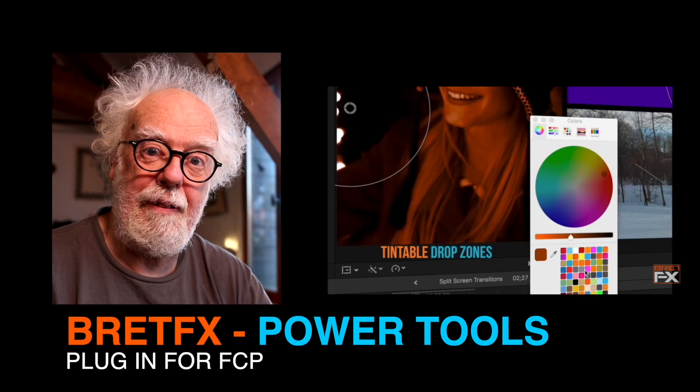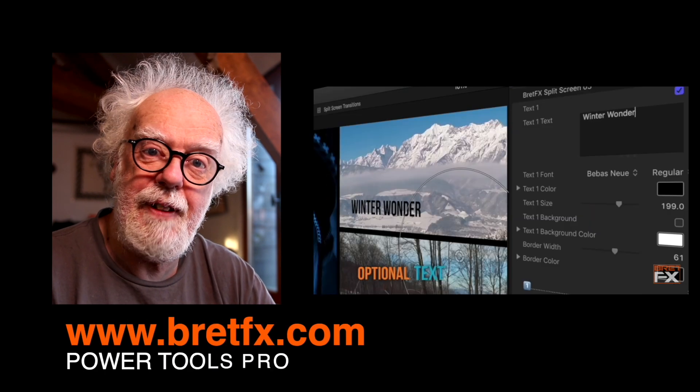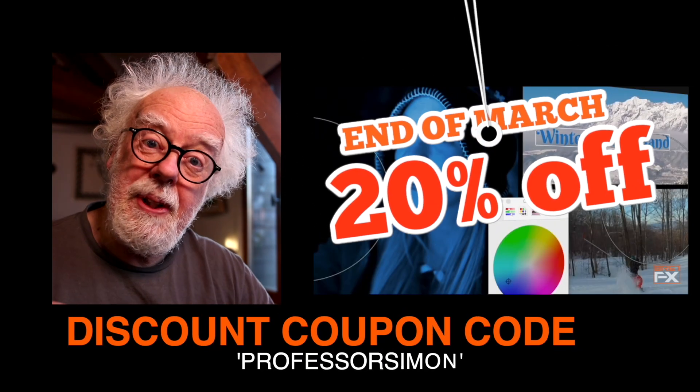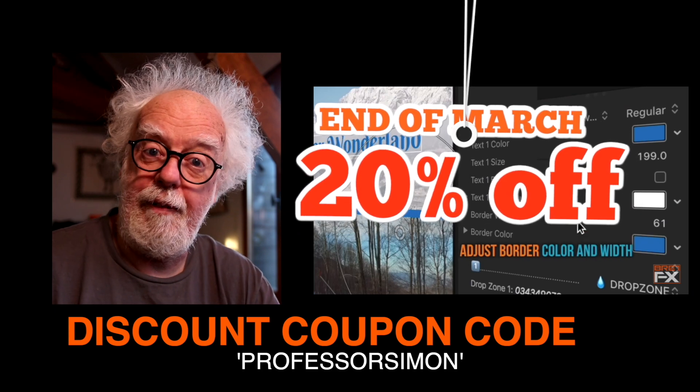Every editor needs a good graphics package. If this is something you want, give BrettFX Power Tools a go today with a 20% discount coupon. Just mention the name Professor Simon.